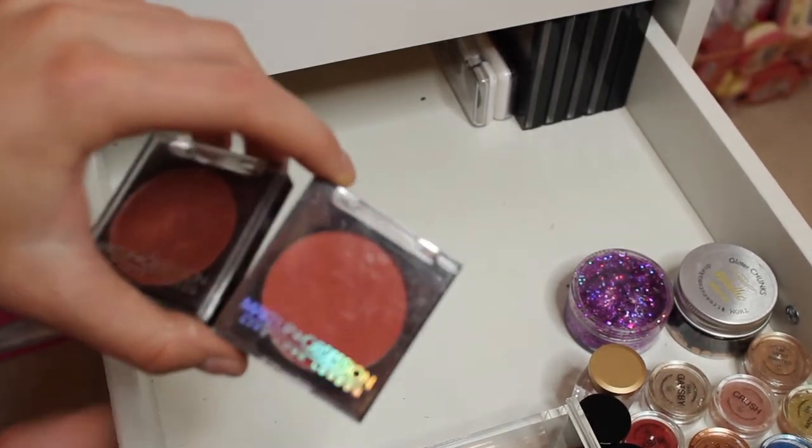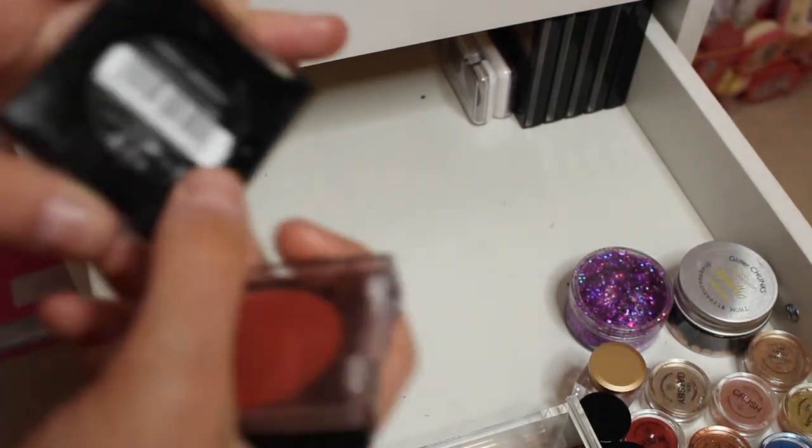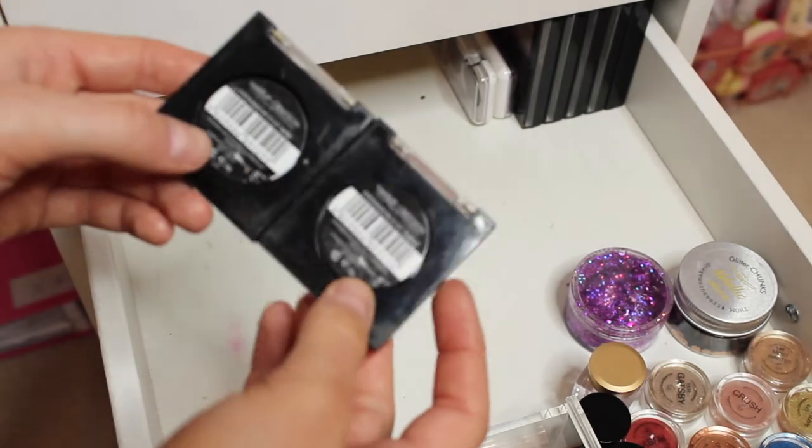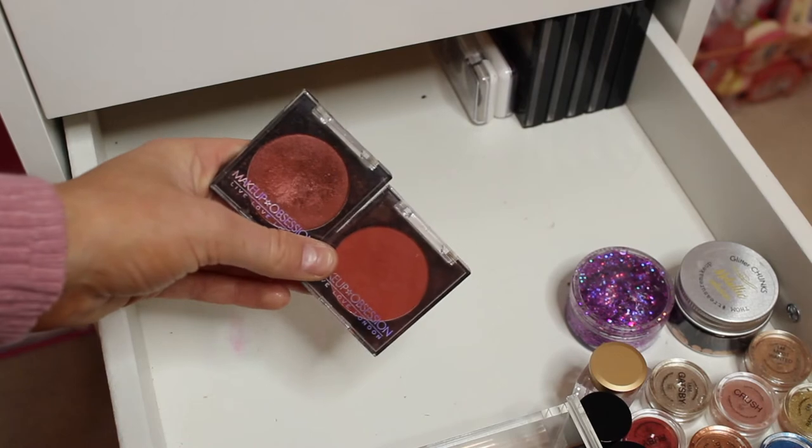Next I have two of the Makeup Obsession eyeshadow pans — you can actually take these out and put them in the palette. The two shades I've got are Rare and Burn, so I've got a shimmer and a matte. I used to use these all the time and they are so good.